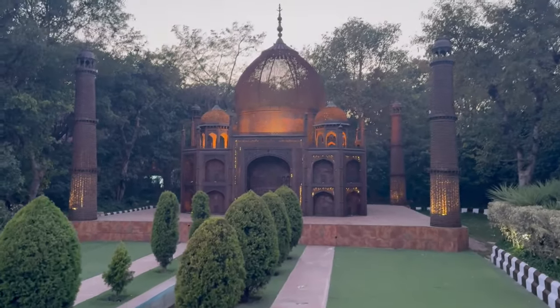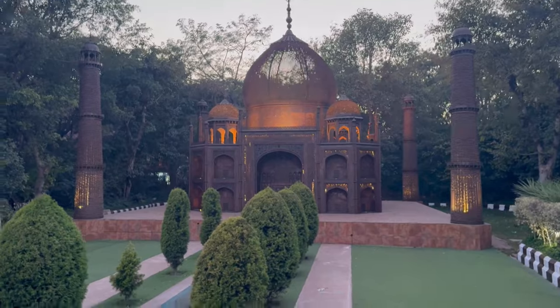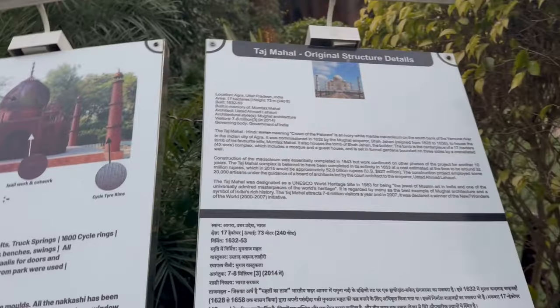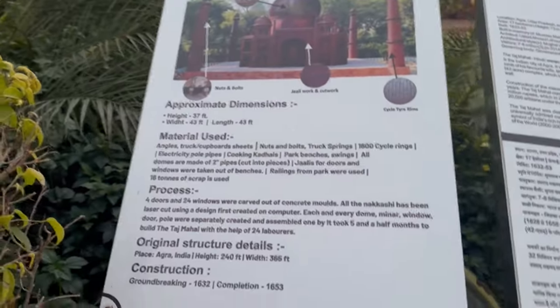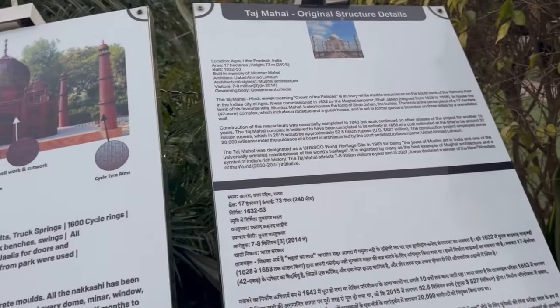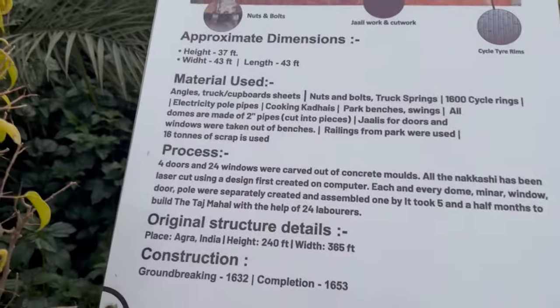Five stars for sure. This is again the comparative analysis for both the original structure and the materials, with information about this replica. Here is the original Taj Mahal information, and here is the information about this replica.